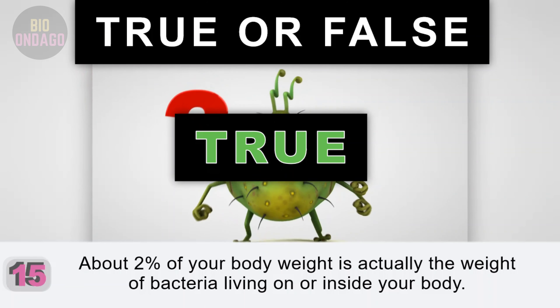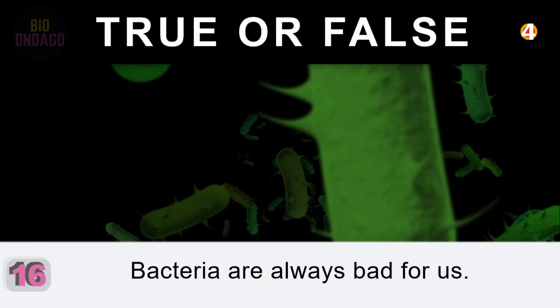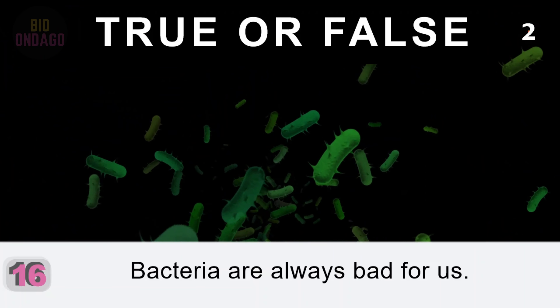Question 16. Bacteria are always bad for us. False. Some bacteria are bad for us and attack us or stop our body from functioning properly, while others don't interact with us at all.